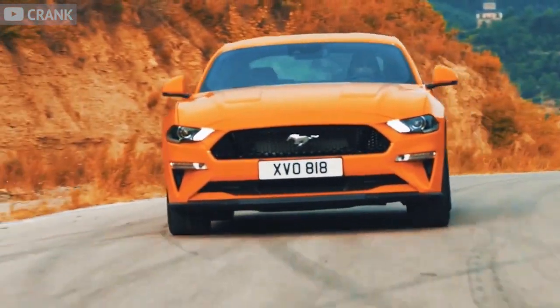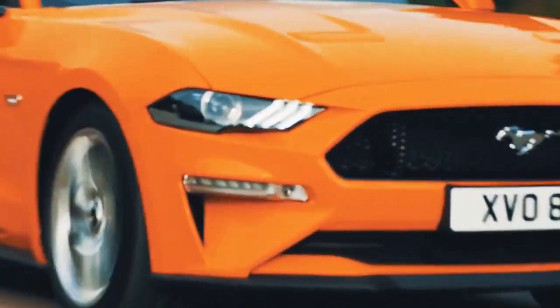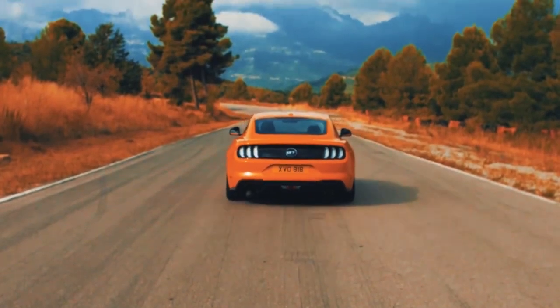This pony car has the curb appeal, independent rear suspension, and it sips gas with 32 miles per gallon on the highway. Now that's impressive.